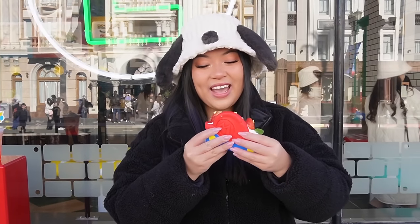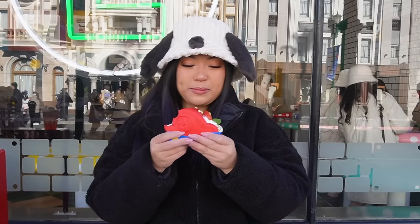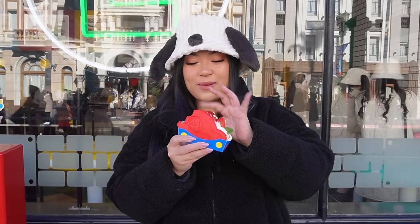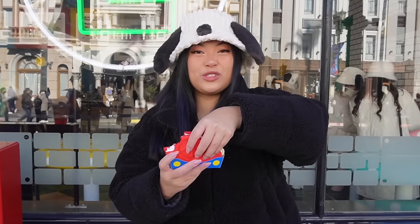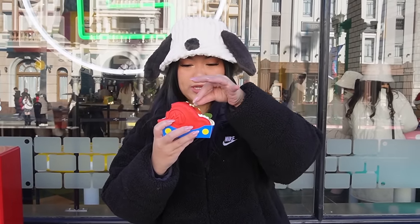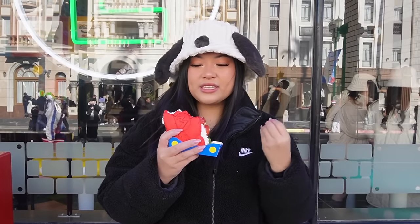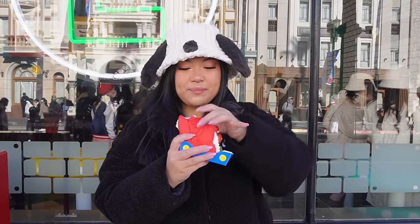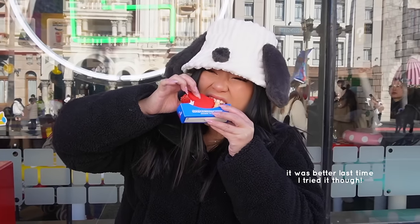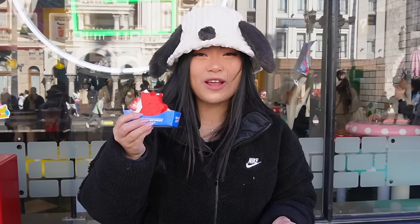Alrighty, first bite. Mmm, this is delicious. The strawberry tastes really fresh and then inside we've got some cream. I need to get to the good stuff though inside — I don't want to drop any of these strawberries, so let me just submerge some, straight through the middle. The pancake tastes really light and fluffy and not too sweet actually, surprisingly, which is really nice. The deeper you get inside, the more flavor there is. This is my breakfast today.